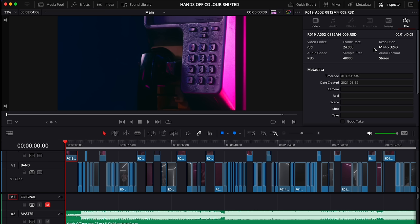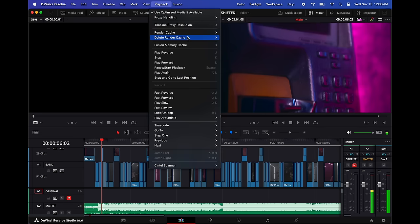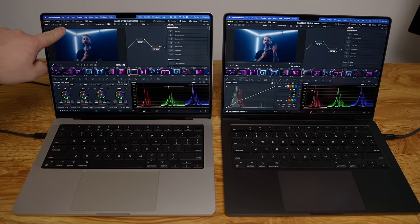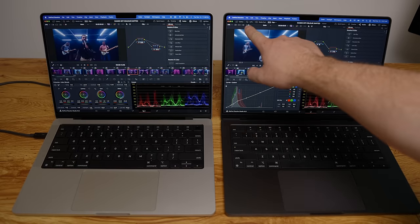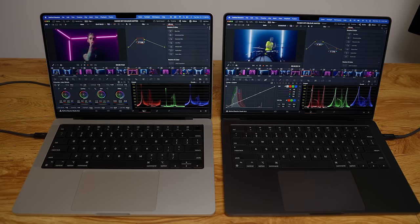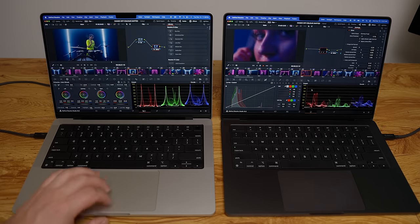I want to show you what it can do with a full music video edit — color grading, RED RAW video. This is a 6K RED RAW music video, everything color graded with effects, playing back in a 4K timeline at full quality. The M1 Pro plays it back at 20 to 21 frames per second, where the M3 Pro plays it back at a perfect 24 frames per second with no dropped frames. Nice to see the M3 Pro has a little more horsepower.